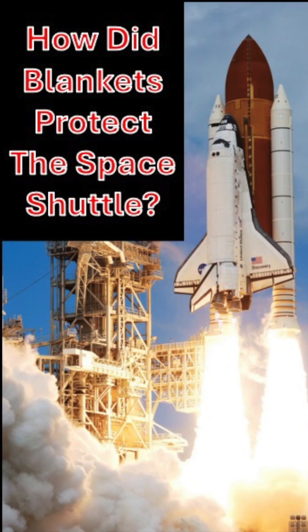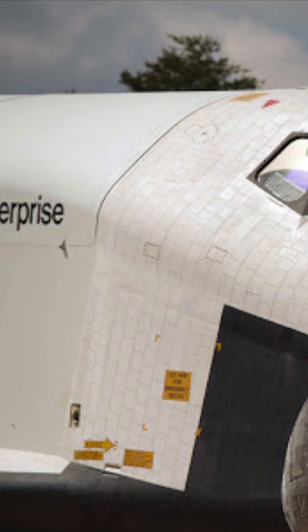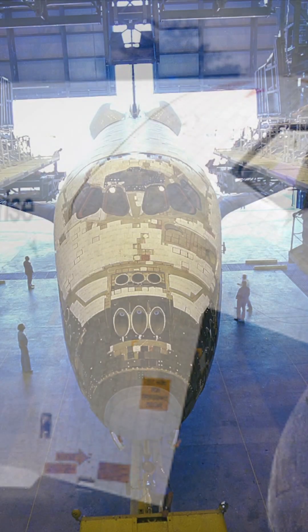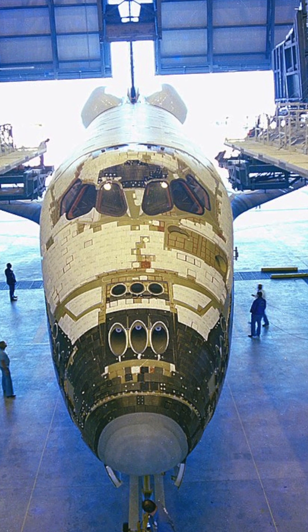Did you know that blankets were used to protect the space shuttle? Early shuttles were covered in carbon tiles, yet the tiles were heavy and also had a habit of falling off, as seen in this picture of Space Shuttle Columbia from 1979.